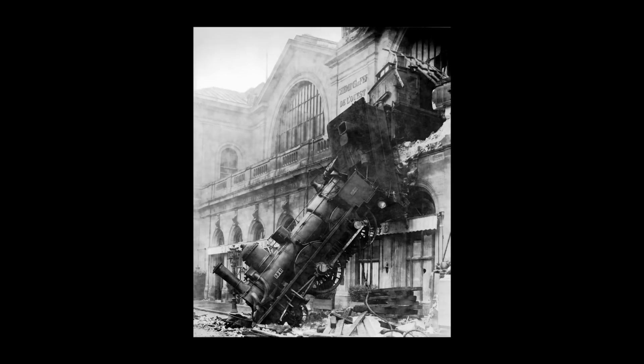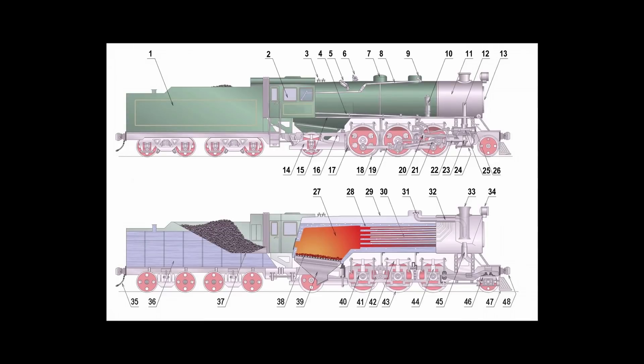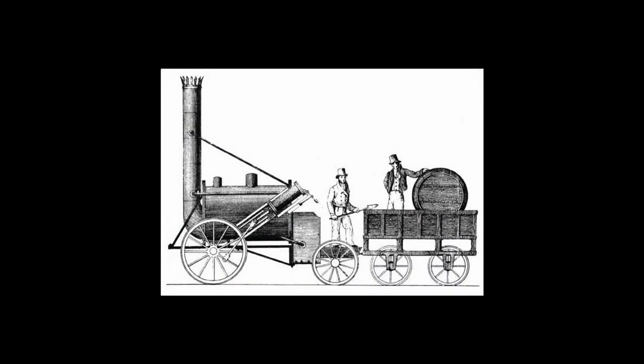The basic premise of a steam locomotive is simple. Fire heats water, water turns to steam, steam goes into cylinders, makes things go. Since the invention of Stevenson's Rocket, locomotive engineers have been improving upon this concept for years by adjusting the size of boilers, the amount of heating tubes per boiler, the shape of the cylinders, and so on.